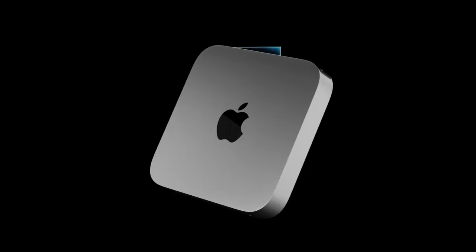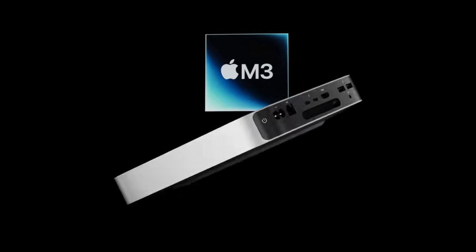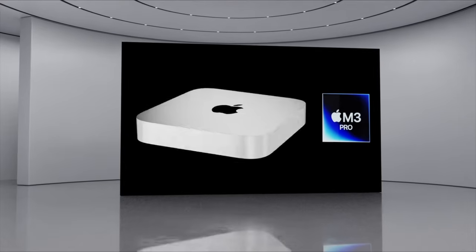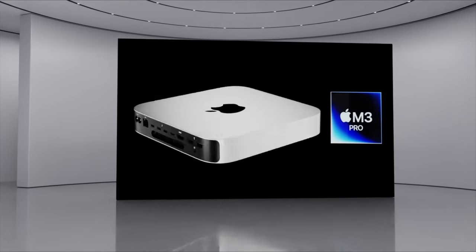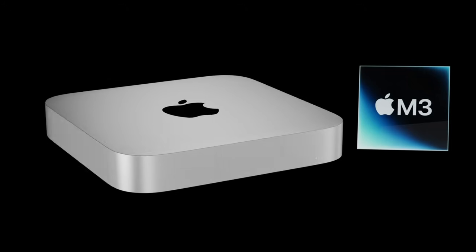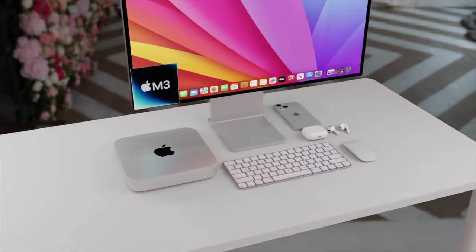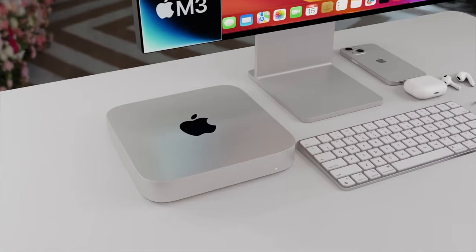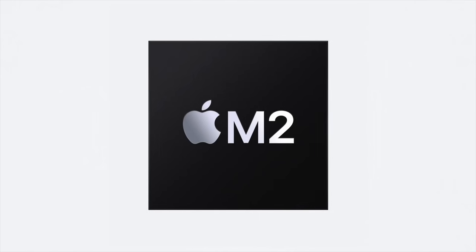Great news — the brand new Mac Mini with the M3 chipset is going to be up to two times faster than the original Mac Mini with the M1 chipset. I want to give you all the details about this, and also the M3 Pro model too, and of course the Mac Mini 2024 release date and price as well.